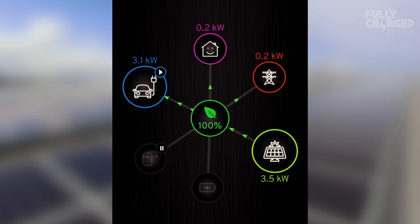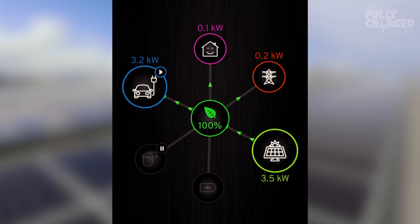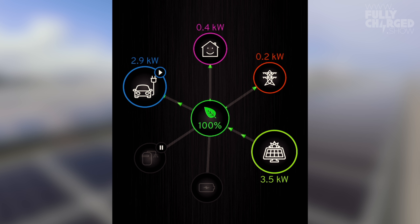This is the myenergi app graph, which is more informative — it runs the Zappi and all those things. You can really see where the power is going: 3.5 kilowatts coming from the solar panels, going into the house which is getting 100% green energy. The house itself is using 0.4 kilowatts, 0.1 kilowatts is dribbling into the grid, and 3.2 kilowatts is going into the car. There's 0.4 kilowatts coming from the battery at the moment — it flicks up and down constantly — but the vast majority is going into the car.